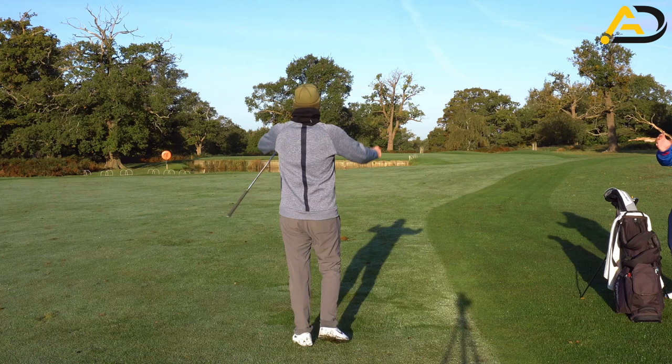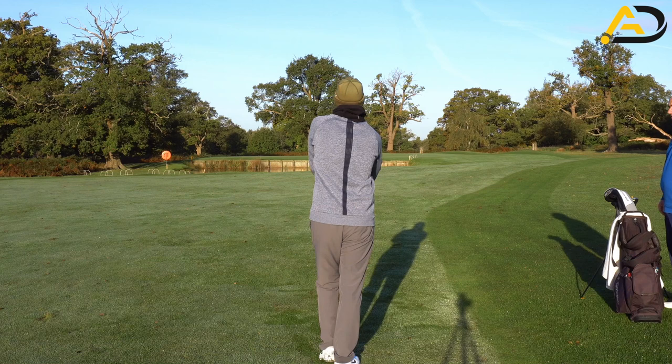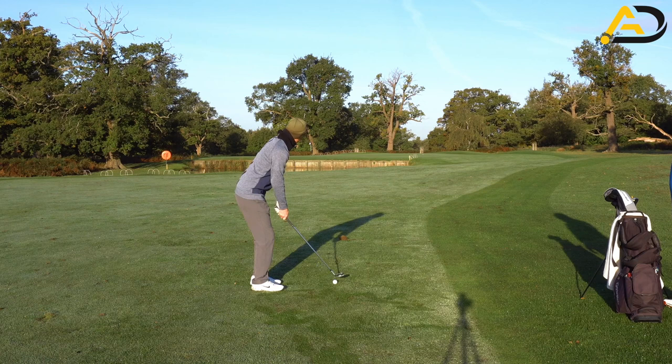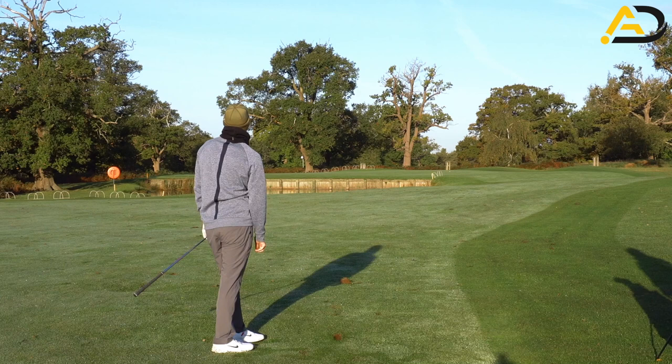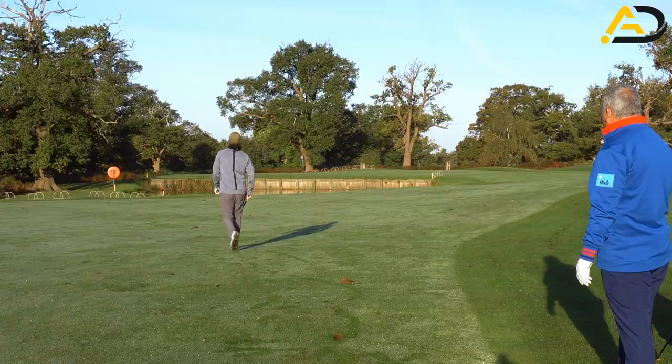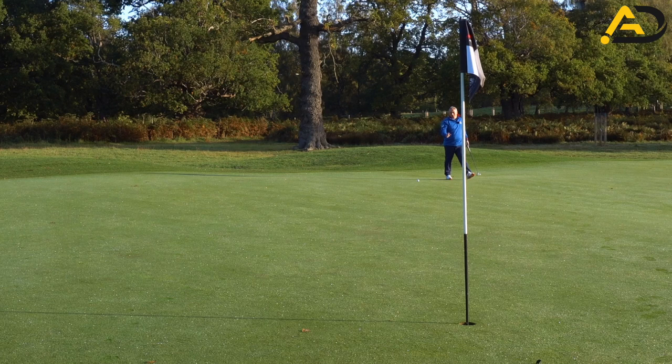Getting the distance right is crucial. It's a great shot — a bit lucky because you pulled it, but the distance is right. If you get the distance right, you can afford to be about 10 yards left or right. I've left myself a bit of a longer putt than I want. But sometimes when I first start playing a few holes and haven't played much, I focus on fairway, green — fairway, green. That's the priority.